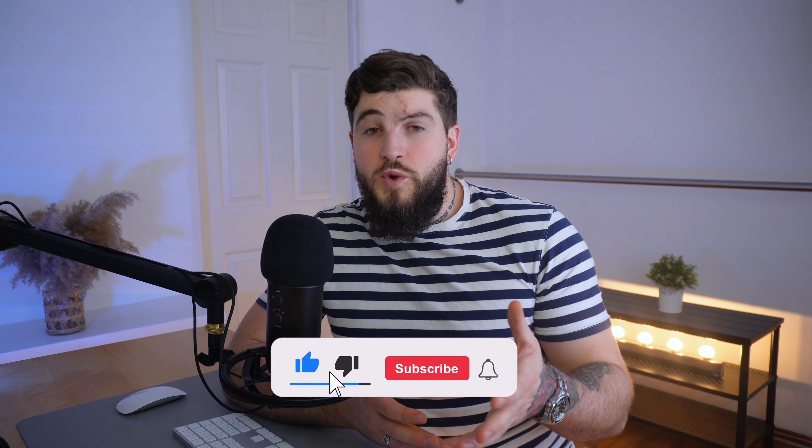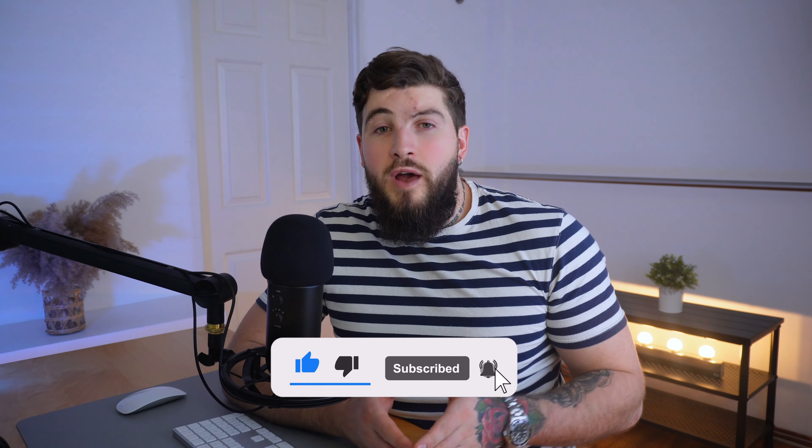My name is Ion, and today I'm going to guide you on how to implement a marketing funnel with Facebook ads. Please consider subscribing and sharing this video, as my goal is to help you succeed in your digital marketing efforts.